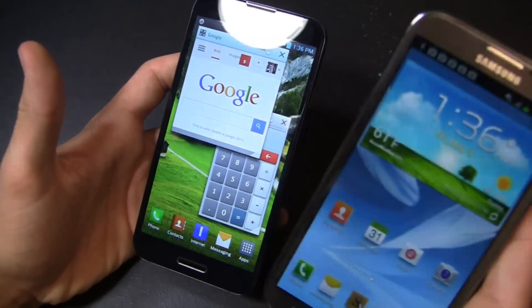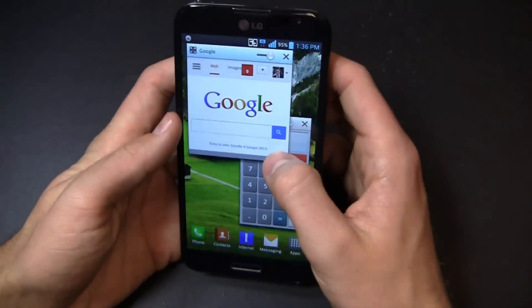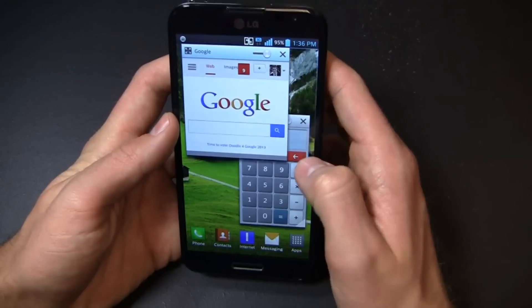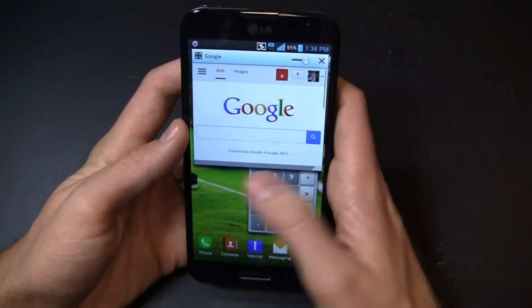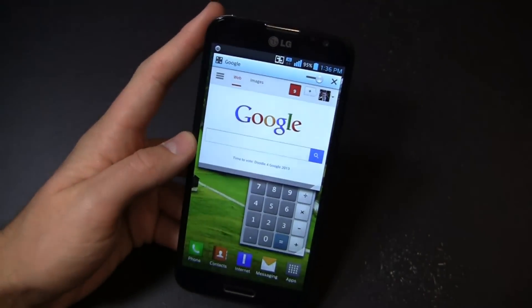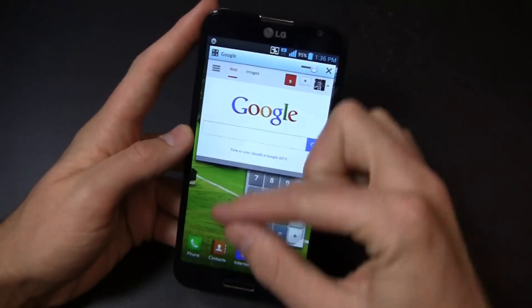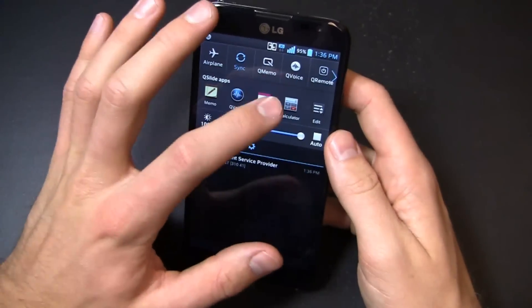Just comparing apples to apples here with customization and multitasking — I've got my multitasking bar as you can see right here. You should be able to maximize the screen real estate and get one app on top and one on bottom. I kind of prefer the Note 2's look and feel just because you can easily resize within the actual display, but this is still pretty cool. Nice to see a different implementation.